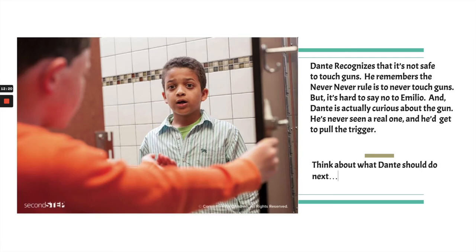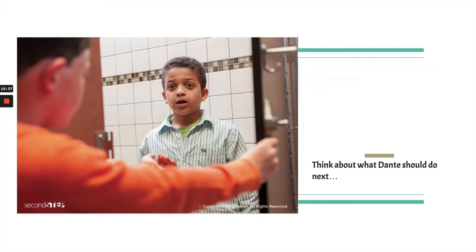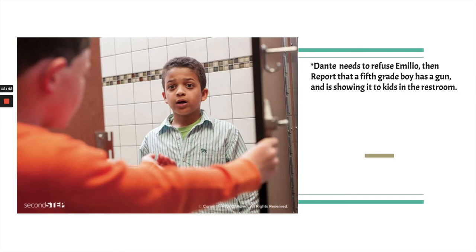Dante recognizes right away that it's not safe to touch guns. He remembers the never-never rule: never touch guns. But he has a hard time saying no to his friend Emilio, and Dante is actually pretty curious about the gun. He's never really seen one up close in person, and to think he might get to pull the trigger. Think about what Dante should do next. He knows the never-never rule, so he knows it's not okay and it's not safe — but he's also curious.